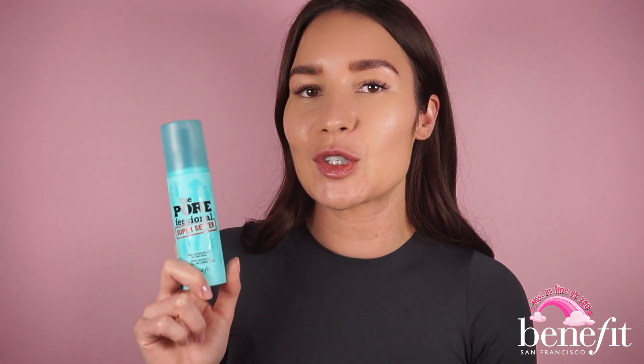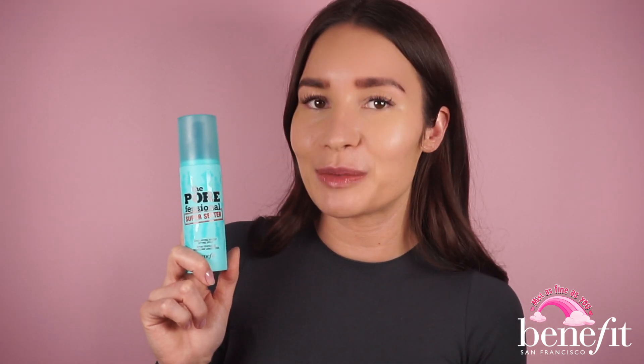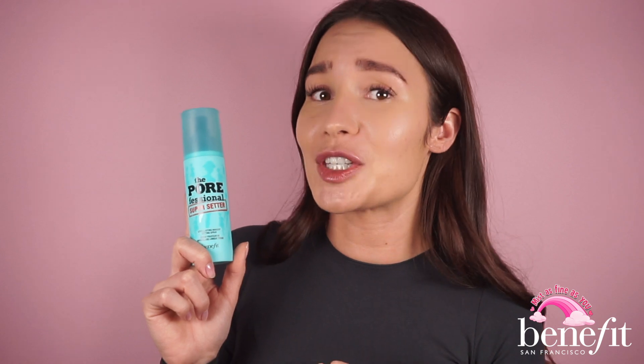Now this is the moment we've all been waiting for — maybe even for years. I know that we all already start our makeup with Benefit, but do we finish with Benefit? Well, that changes today because of our new Porefessional Super Setter, which is in the same category as our super powerful Porefessional primers. Let me give you a few facts on why this is different from any other makeup setting spray out there and why this will change your makeup game. First of all, it locks in makeup for 16 hours because of its unique polymer film former.